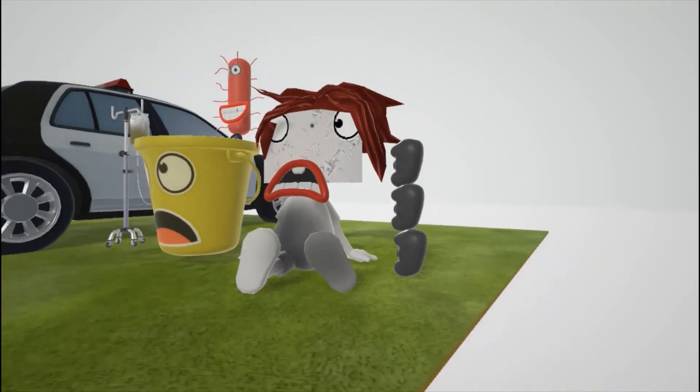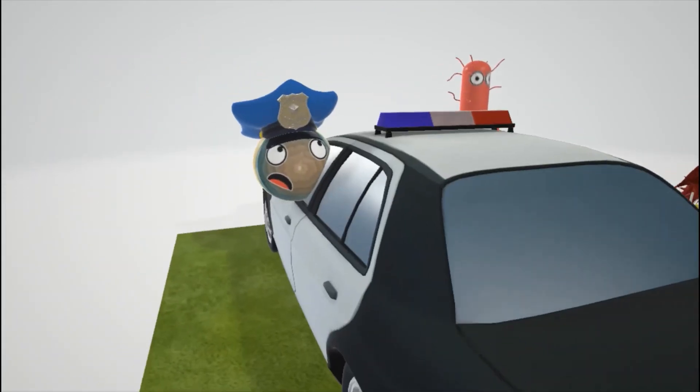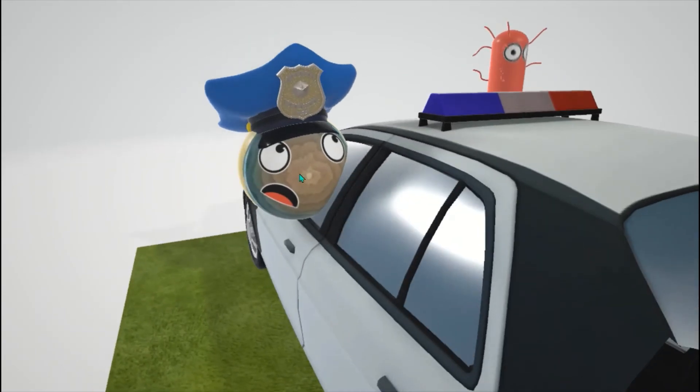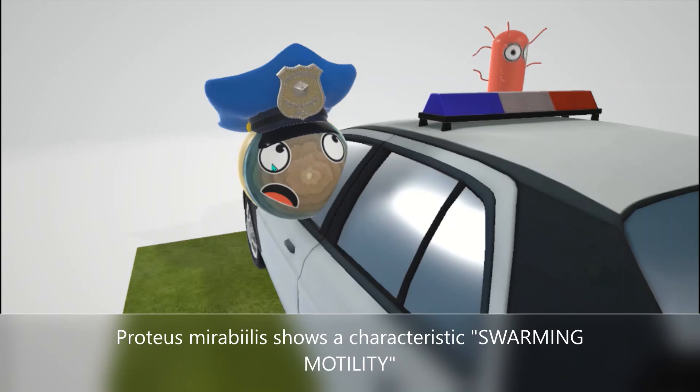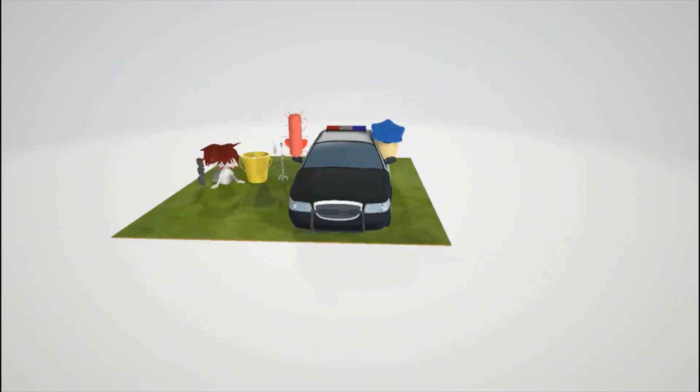The policeman over here — if you look closely — has a real histologic picture on his face showing ring-like patterns. This helps us remember the swarming motility that's seen in the lab for Proteus mirabilis. Swarming motility is quite characteristic of Proteus mirabilis.